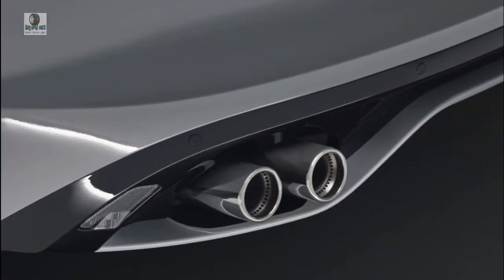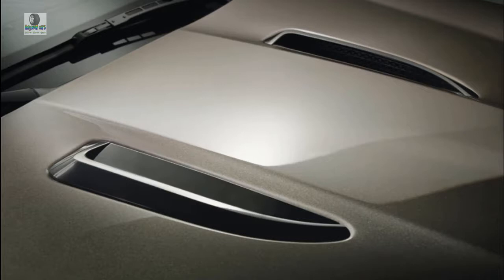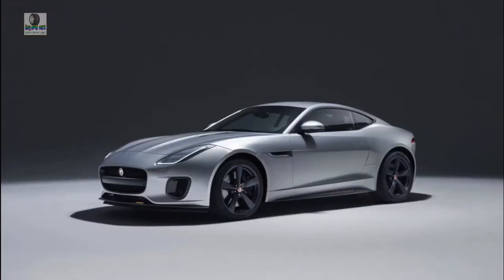We will discuss details about this car, ranging from reviews, concept, redesign, rumors, exterior, interior, specs, changes, engine, colors, pictures, release date, and also prices.